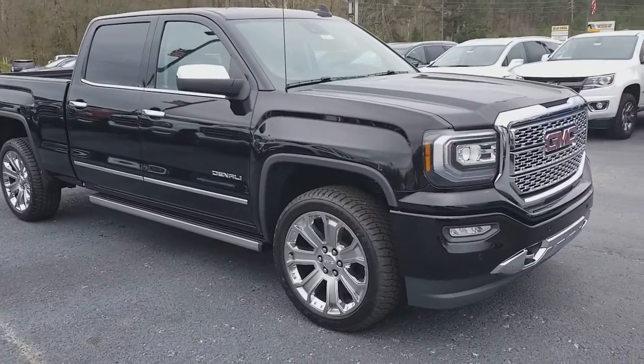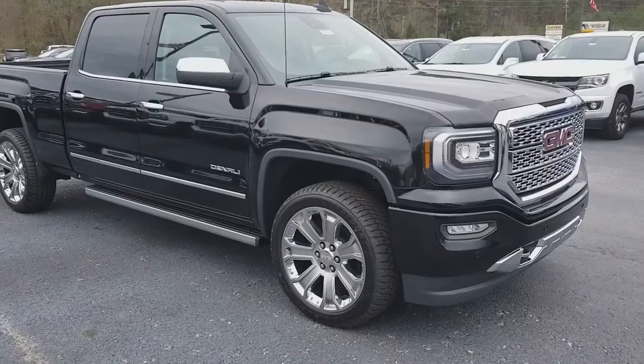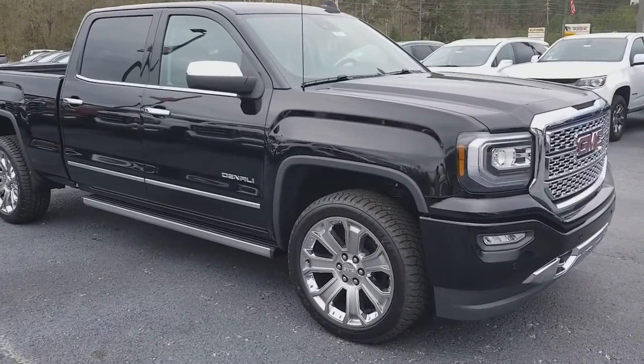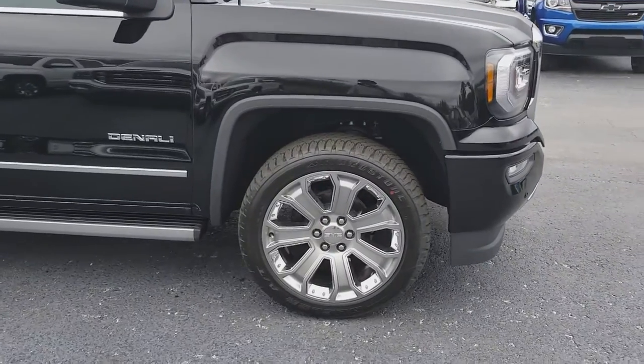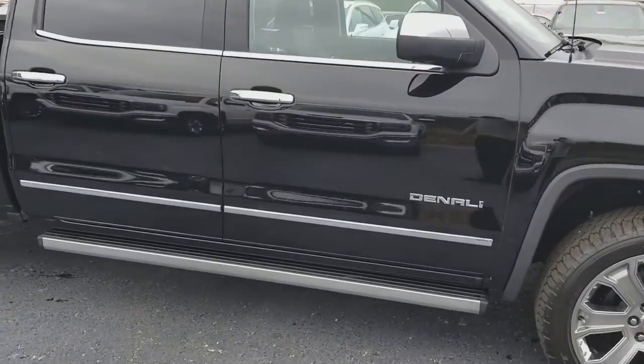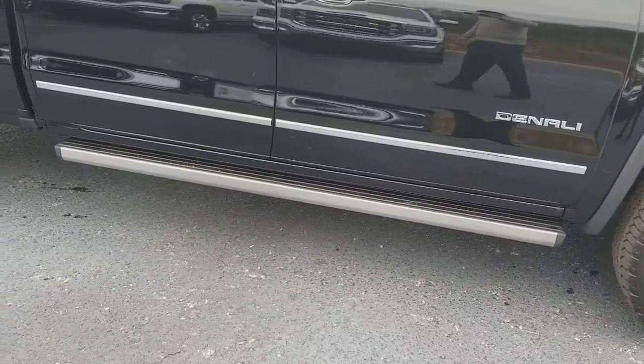This is the GMC 1500 Sierra Denali — four-wheel drive, 22-inch wheels with the chrome inserts, and power running boards.